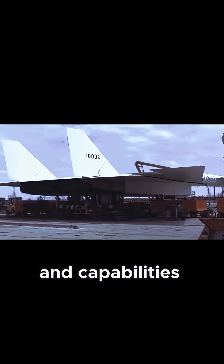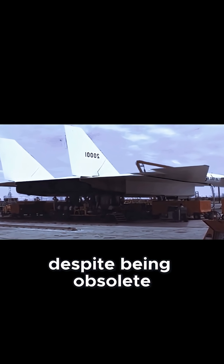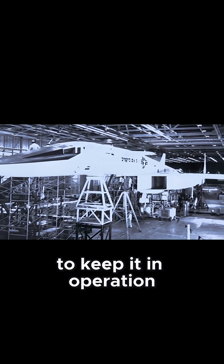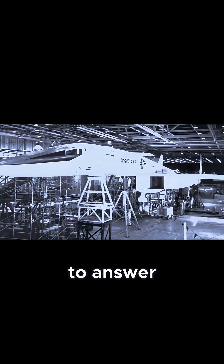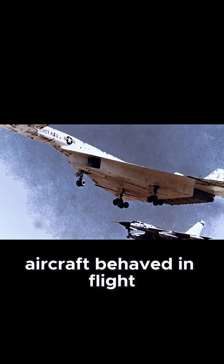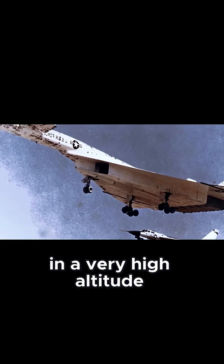All these advanced technologies and capabilities, despite being obsolete for its primary bombing role, led the U.S. Air Force to keep it in operation for testing purposes — to answer a fundamental question in the 1960s: how aircraft behaved in flight above Mach 3 and at very high altitudes.